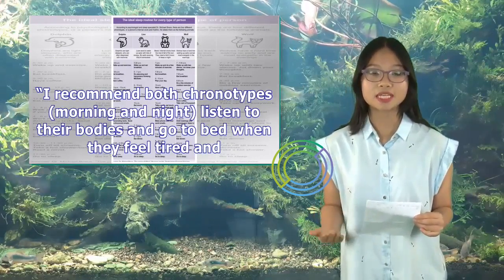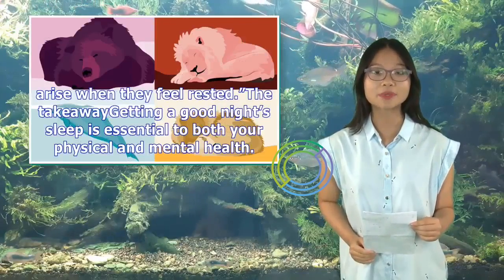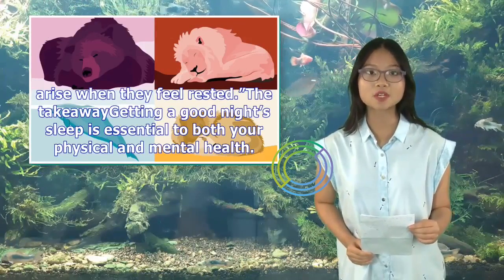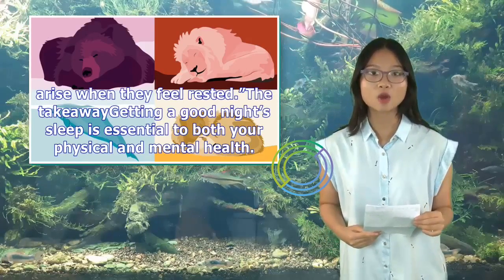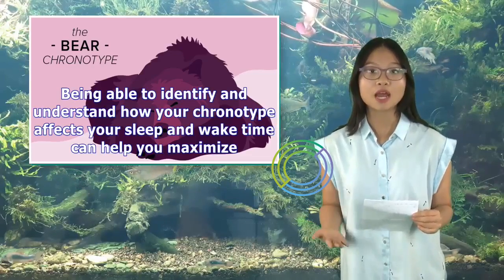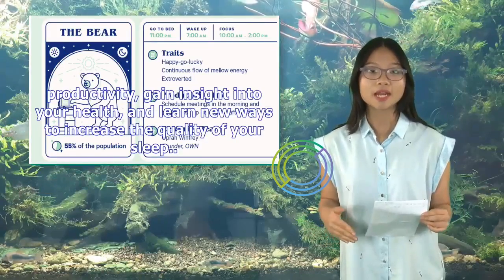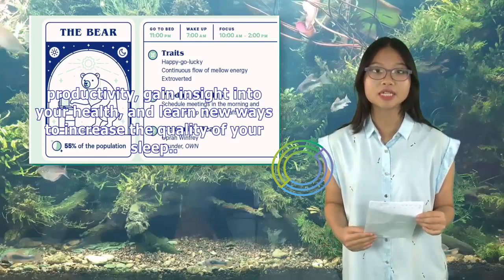Watson recommends both chronotypes — morning and night — listen to their bodies and go to bed when they feel tired and arise when they feel rested. Getting a good night's sleep is essential to both your physical and mental health. Being able to identify and understand how your chronotype affects your sleep and wake time can help you maximize productivity, gain insight into your health, and learn new ways to increase the quality of your sleep.